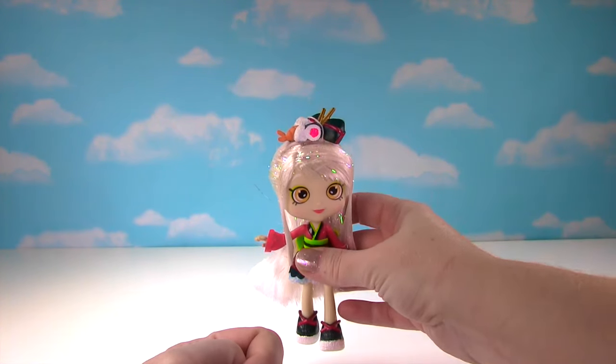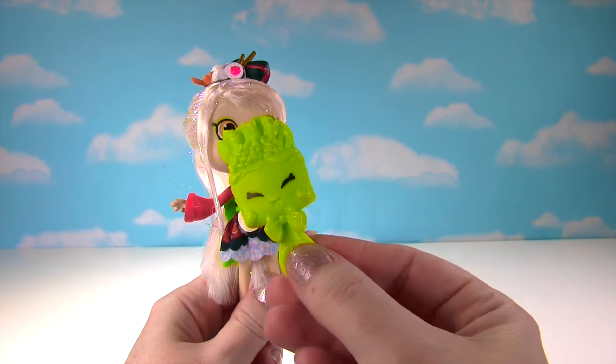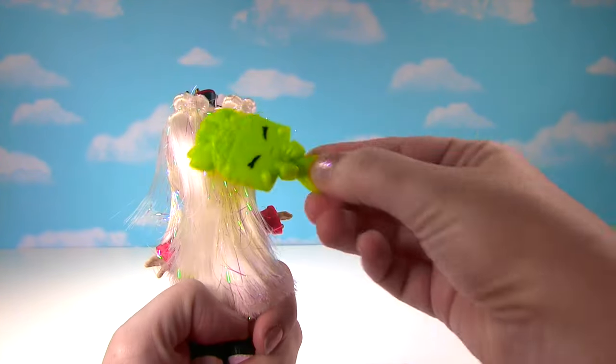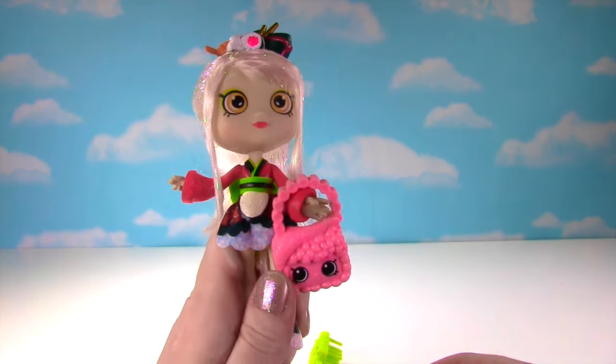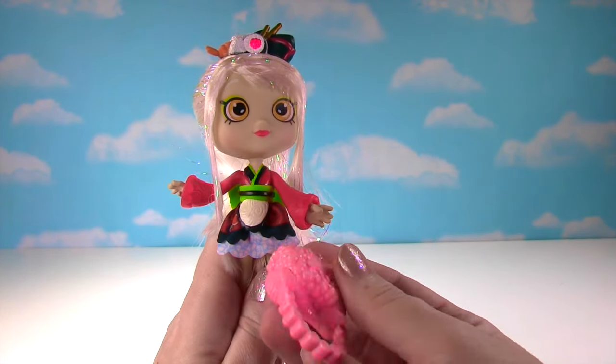And let's check out her accessories! She has this adorable Shopkins brush — look at that, it also has sushi on it! Let's brush that pretty hair! And look at her purse — it also has sushi! She is looking fancy! Now let's check out those exclusive Shopkins!